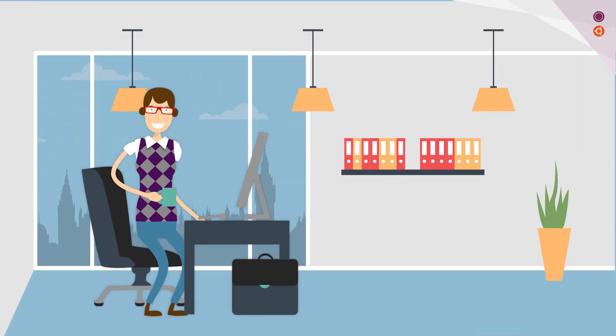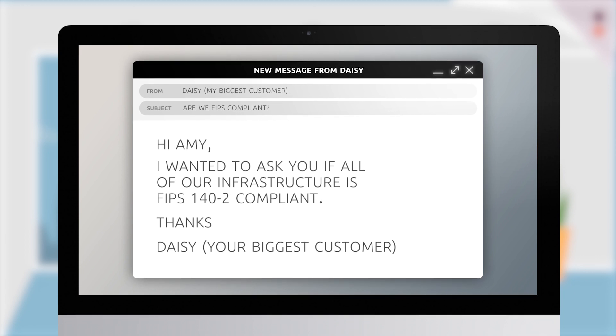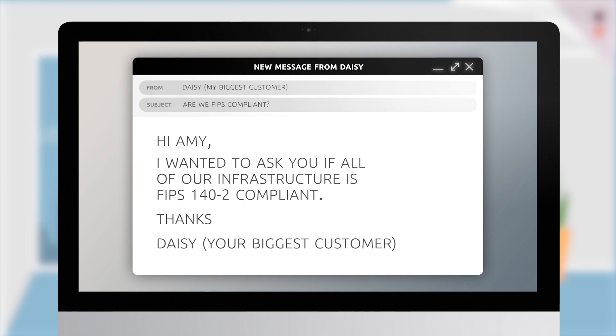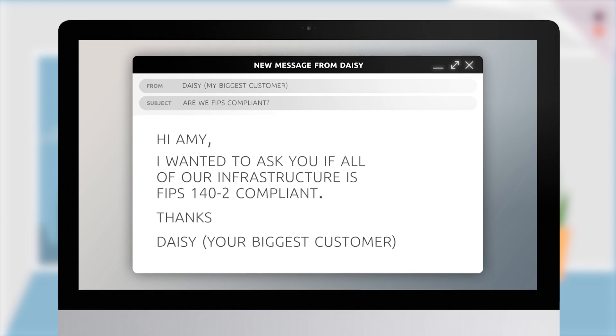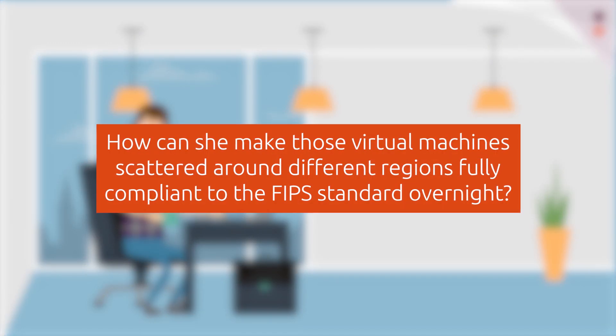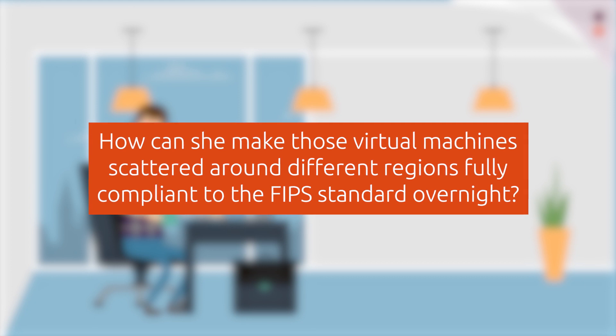Back at her desk, Amy received an email from Daisy, Amy's biggest customer, who works for a huge federal agency. Daisy asked if all her infrastructure is compliant with the government requirement — Federal Information Processing Standards (FIPS). Amy doesn't know how to answer. How can she make those virtual machines scattered around different regions fully compliant with the FIPS standard overnight?